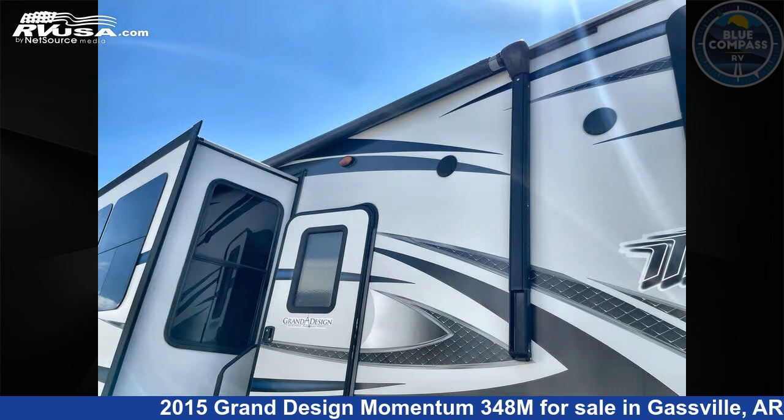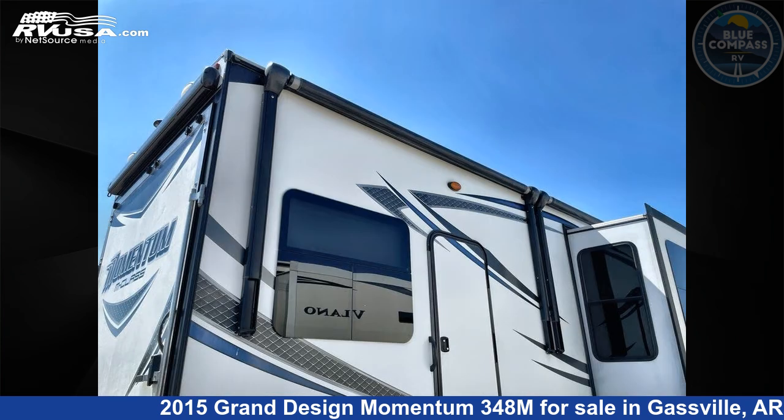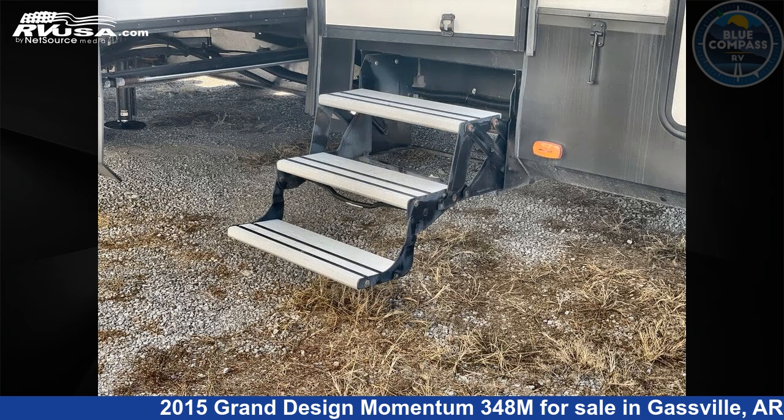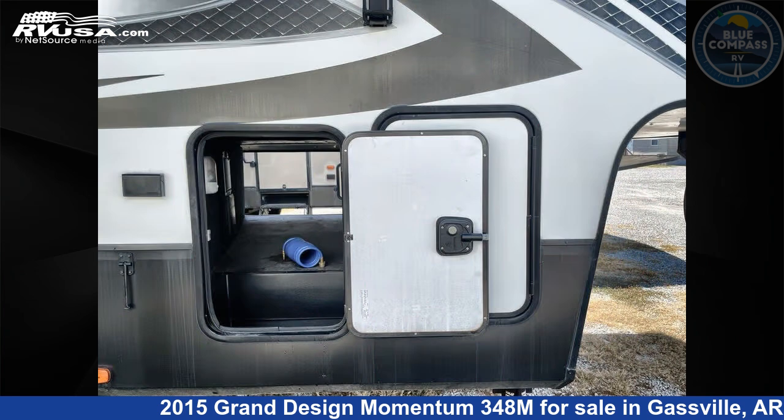This used Grand Design is 38 feet 0 inches in length and features sleeps 8, slide-out, and 115 gallons fresh water capacity. The floor plan layout of this toy hauler features a front bedroom, kitchen island, loft, and two entry/exit doors.